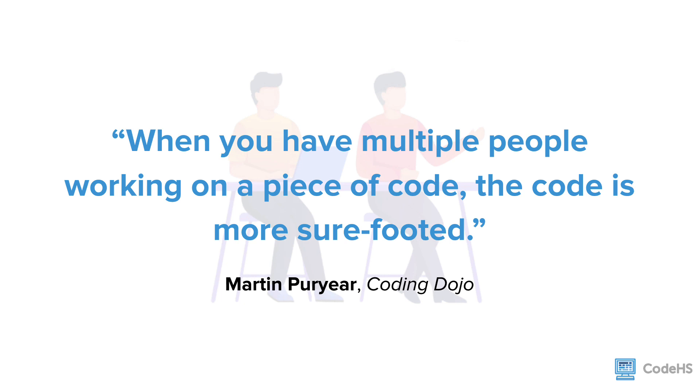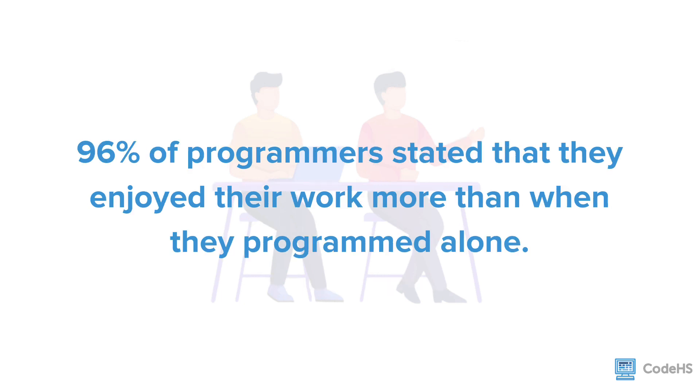Also, 95% of the surveyed programmers stated that they were more confident in their solutions when they pair programmed. 96% of pair programmers stated they enjoy their work more than when they programmed alone.